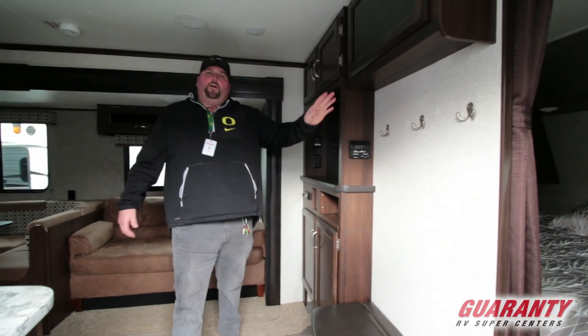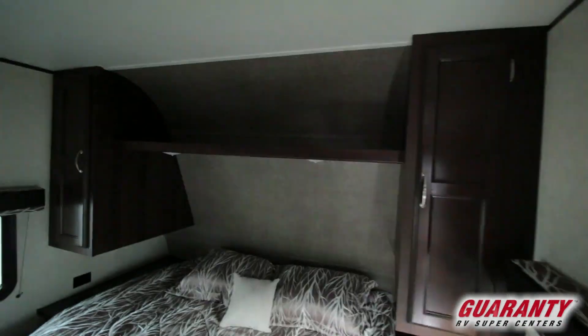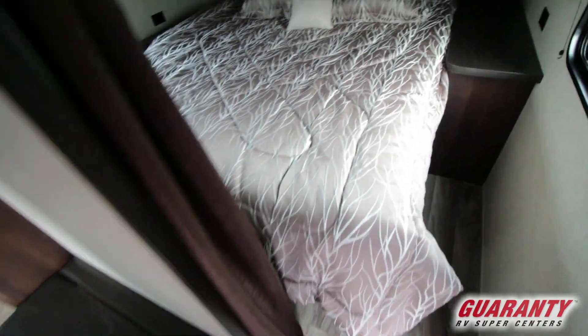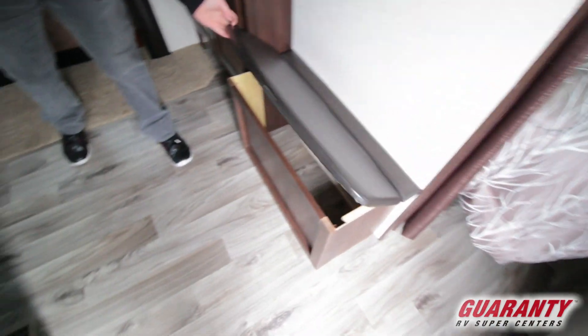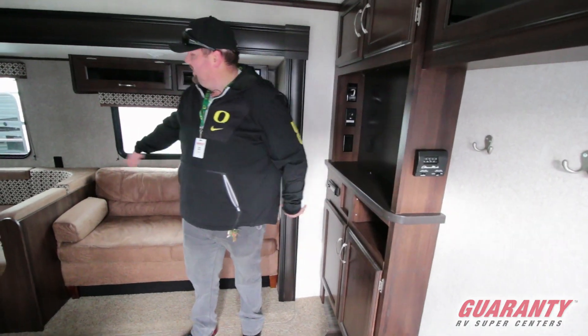Let's work our way from the front to the back. Right when you come in, you can see you've got your front bedroom — a nice private bedroom up front. As you make your way through, you're going to have coat hangers, a little storage area, a small stool to put on your shoes, and a TV area for entertaining.